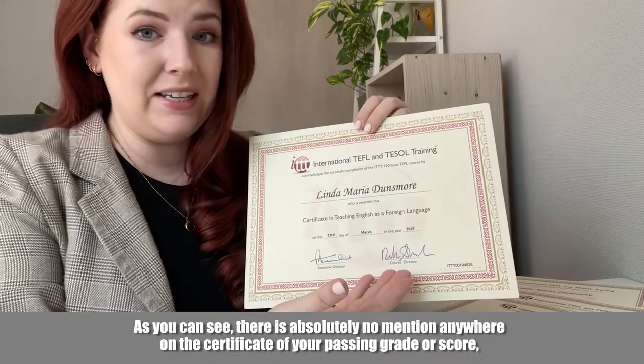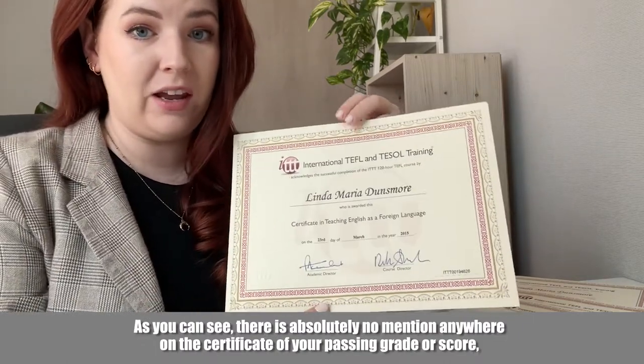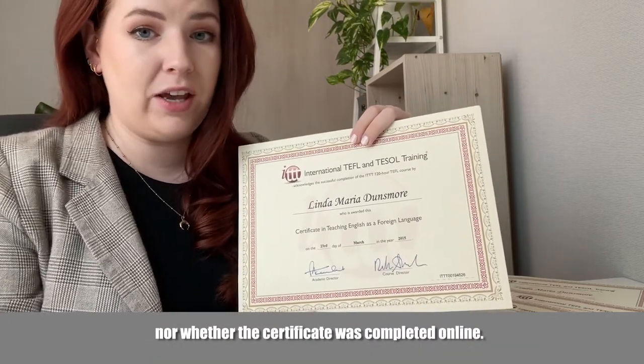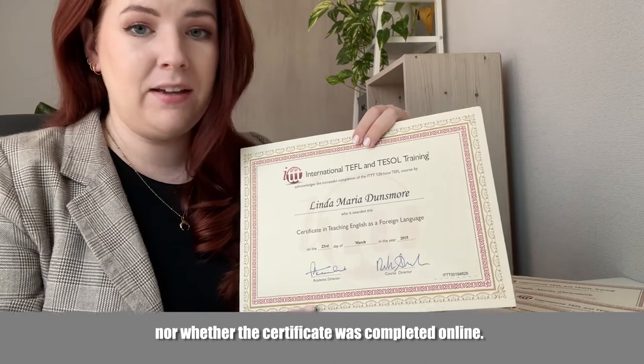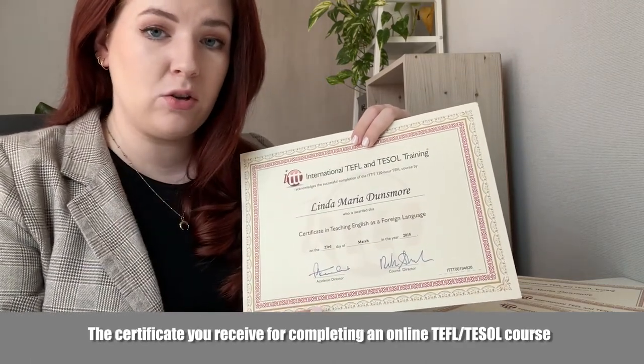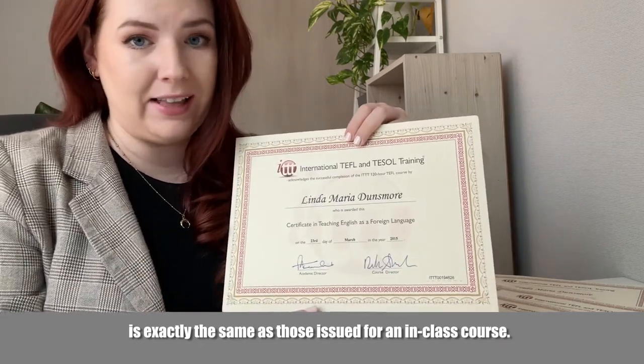There is also absolutely no mention anywhere on the certificate of your passing grade or score, nor whether the certificate was completed online. The certificate you receive for completing an online TEFL or TESOL course is exactly the same as those issued for an in-class course.